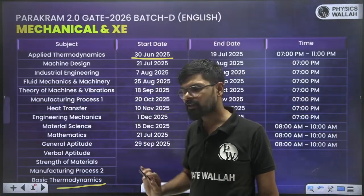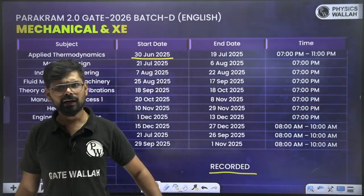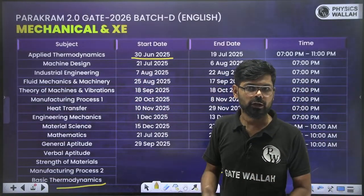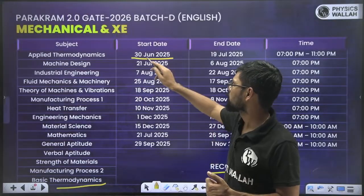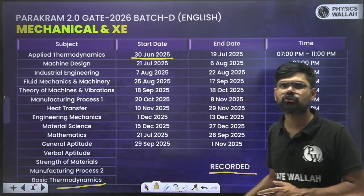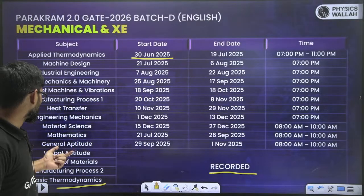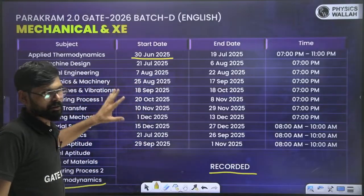Applied Thermodynamics will start live from 30th June, and Basic Thermodynamics will be available as recorded lectures — my lectures. Whatever basic knowledge is required for Applied Thermodynamics will also be covered by the instructor in class, don't worry. If you want, you can simultaneously watch the recorded Basic Thermodynamics lectures as well. In this way, your parallel preparation will go on and it is going to be very beneficial. Two to three subjects you will get as recorded; all other lectures are going to be live.